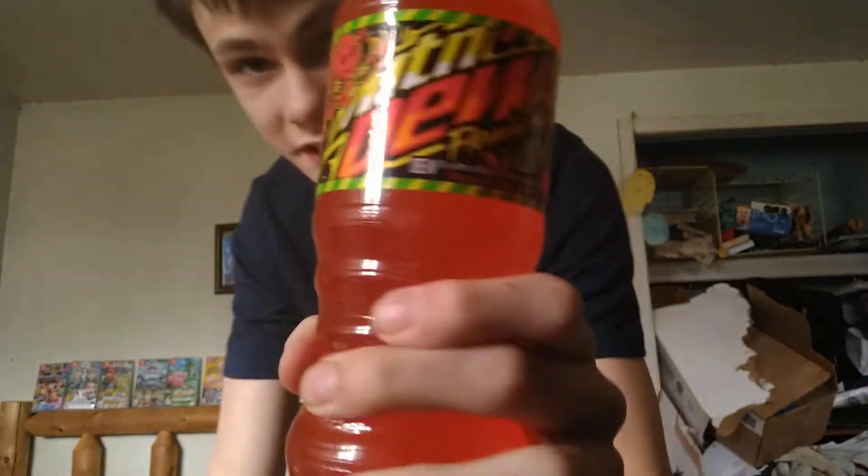I'm not usually that big on hot stuff, but there's just something about this that made me want to try it. Obviously, because I'm an expert at trying Mountain Dew flavors.